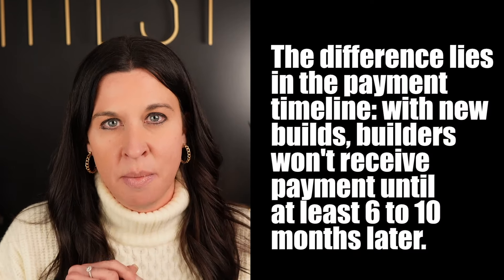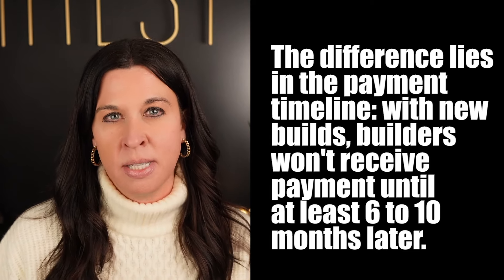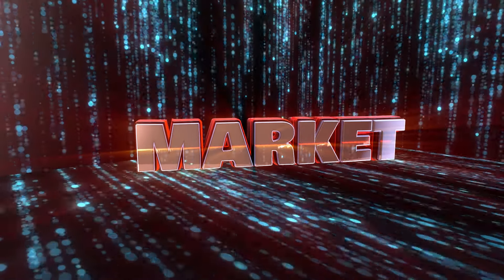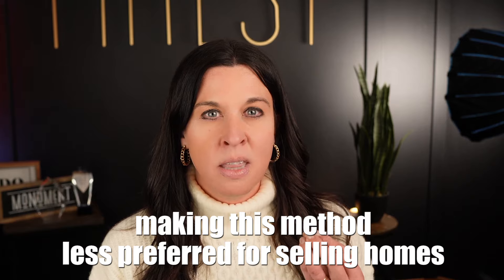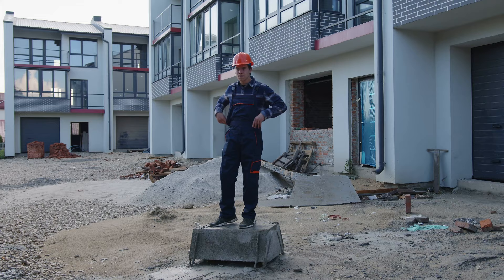Undertaking a new build often involves a very engaging and rigorous negotiation. You might wonder why better deals are often available on inventory homes compared to new builds. The difference lies in the payment timeline — with new builds, buyers won't receive payment until at least 6 to 10 months later, and builders anticipate that property value will rise in the interim, so selling at current market value already incorporates a discount from their view. In a dirt start scenario, the builder bears all the risks, particularly considering the potential rise in material costs and inflation during that 6 to 12 month construction period. The builder has already locked in a fixed price through the contract, making this method less preferred for them.